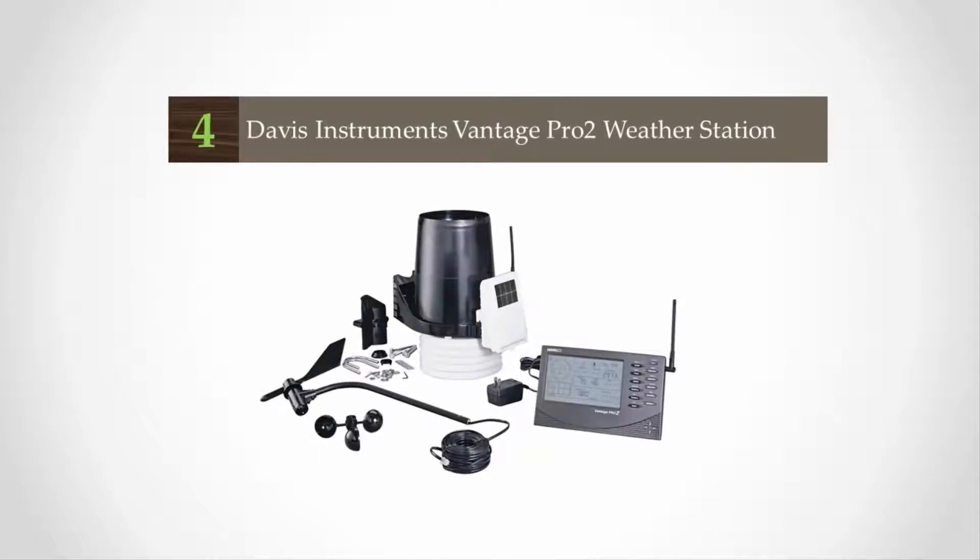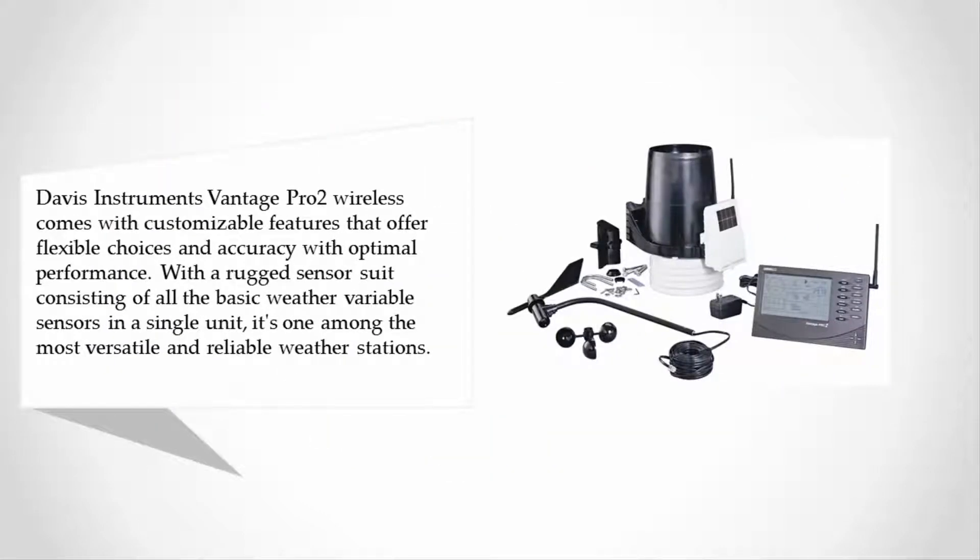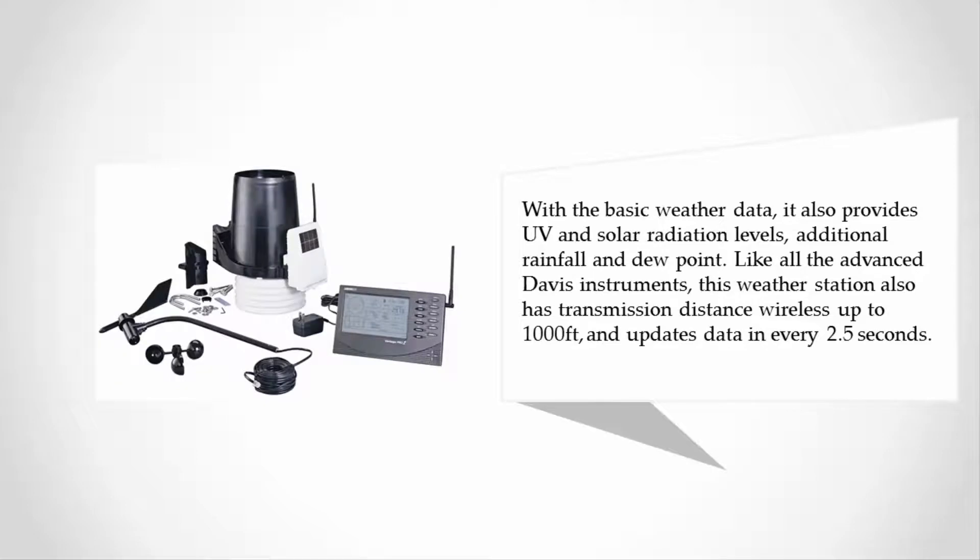At number 4, the Davis Instruments Vantage Pro 2 Wireless comes with customizable features that offer flexible choices and accuracy with optimal performance. With a rugged sensor suite consisting of all the basic weather variable sensors in a single unit, it's one of the most versatile and reliable weather stations. Along with basic weather data, it also provides UV and solar radiation levels.